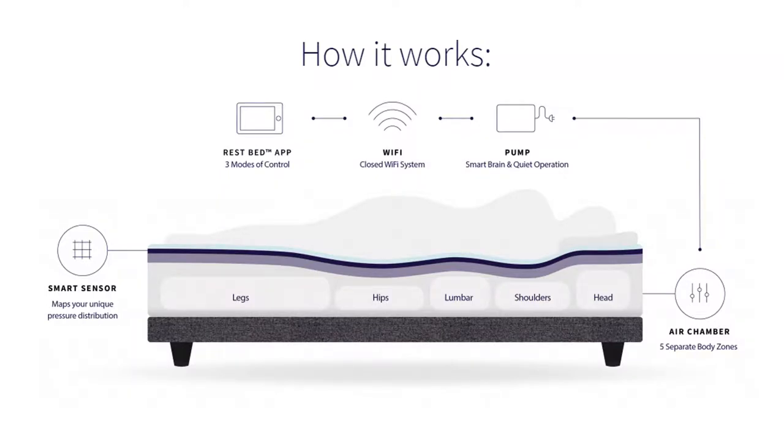What makes the ReST bed unique is we have five zones underneath the mattress: head, shoulders, lumbar, hips, and legs. It's ergonomically designed. In between those zones and you is the sensor itself, which detects in real time what position you're in and how much pressure is being applied.